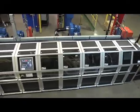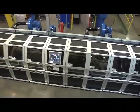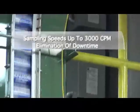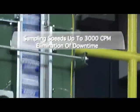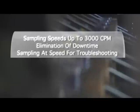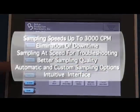The high-speed selective sorter is an intelligent manufacturing tool that provides an almost unlimited number of sampling options at speeds up to 3,000 cans per minute. Key benefits include: elimination of downtime associated with scheduled sampling for quality control, sampling at speed for troubleshooting process problems without interrupting production, better sampling quality, automatic as well as custom sampling options, and an intuitive operator interface.